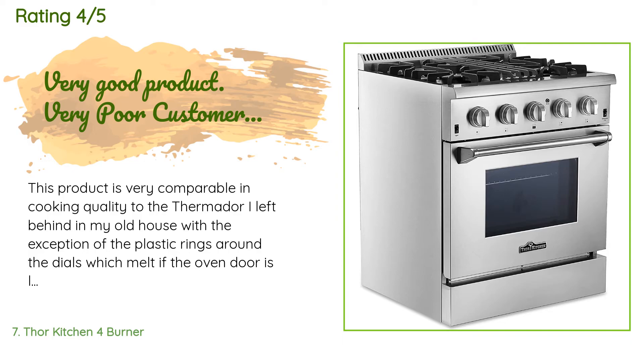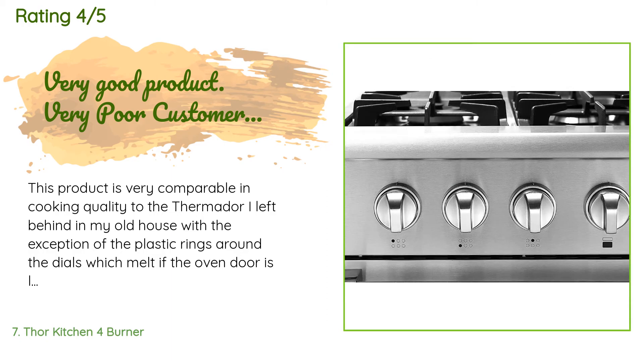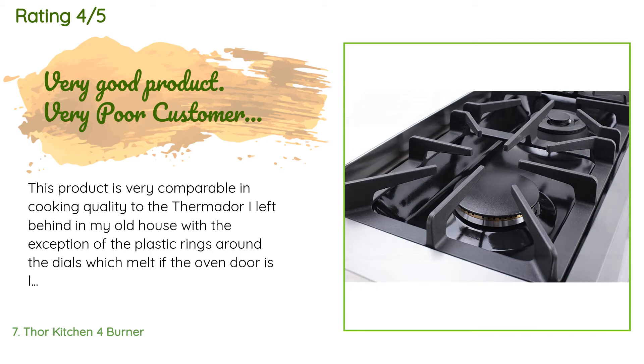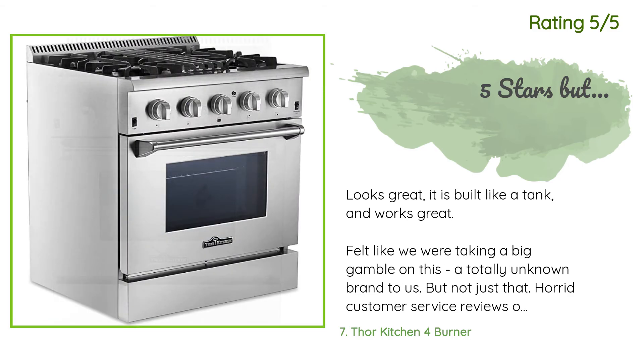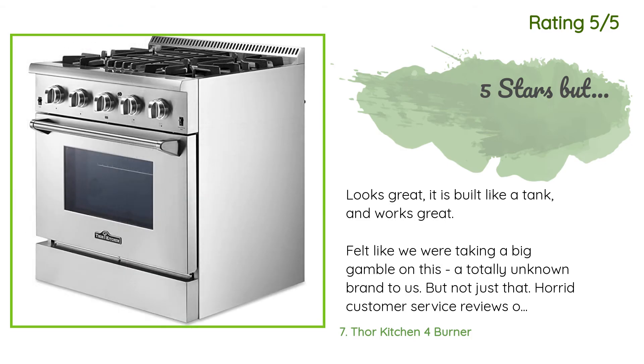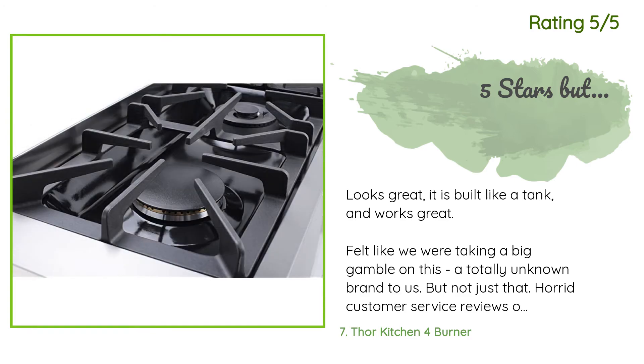A customer said: 'This product is very comparable in cooking quality to the Thermador I left behind in my old house, with the exception of the plastic rings around the dials which melt if the oven door is left open. I often leave the oven door open after turning the oven off to cool faster, which resulted in melting the rings. Tried to reach the service department and they hung up on me.' Another happy customer said: 'Looks great, built like a tank, and works great. We felt like we were taking a big gamble on a totally unknown brand, and there were some concerning customer service reviews. After the stove was installed, we noticed some chips in one of the stove grates.'